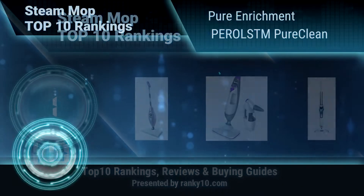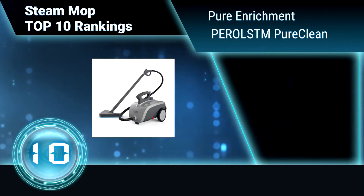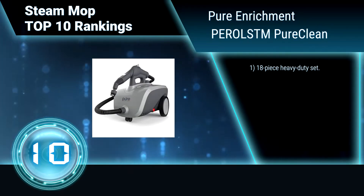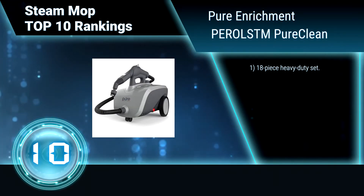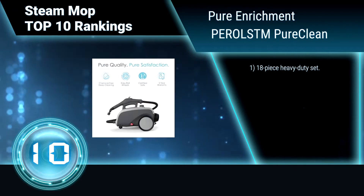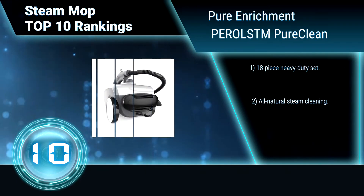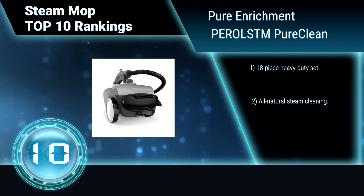Ranking number 10: Pure Enrichment Peril STM Pure Clean. The Pure Enrichment Pure Clean XL Rolling Steam Cleaner is ideal for deep cleaning windows, draperies, upholstered furniture, clothing, mattresses, countertops, baseboards, doorways, carpet, tile, and more.